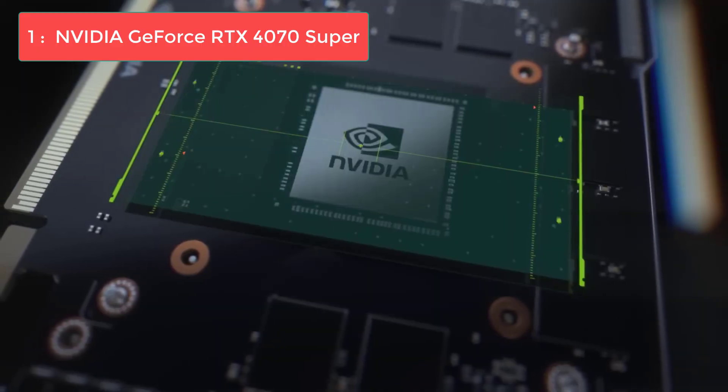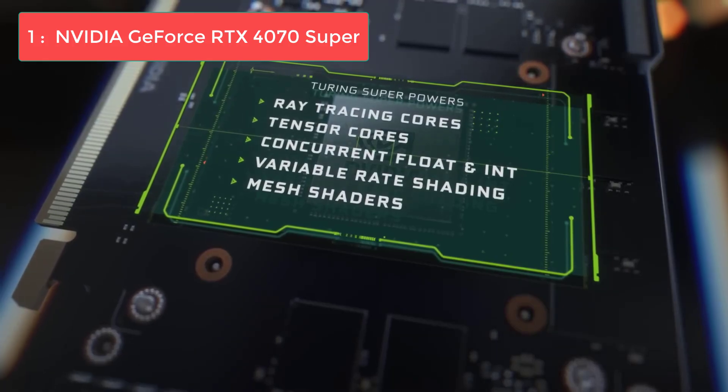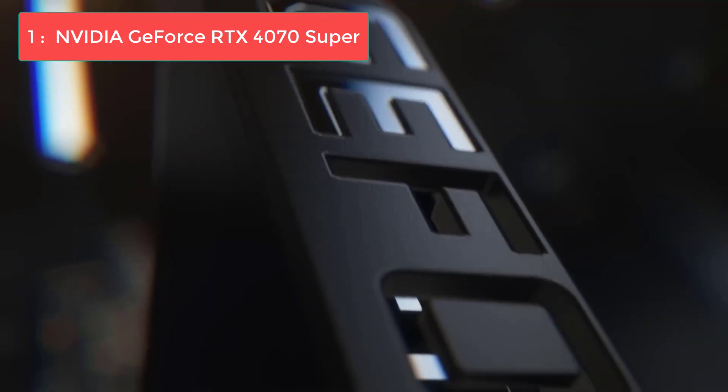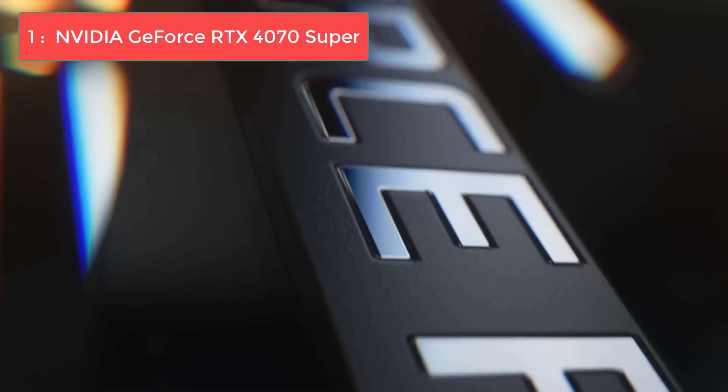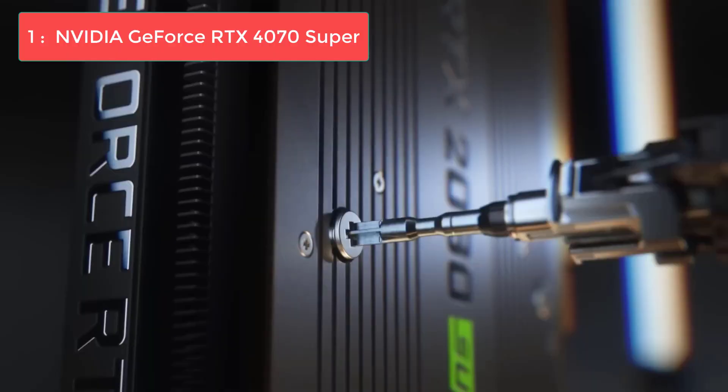The RTX 4070 Super also excels in productivity tasks, content creation, and streaming, making it a fantastic all-around choice for users who do more than just gaming on their PCs. For updated pricing and more details, check out the links in the description.